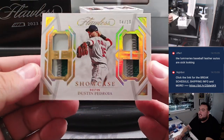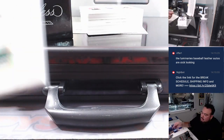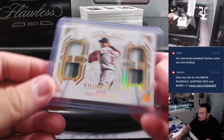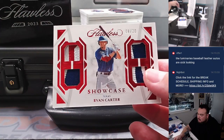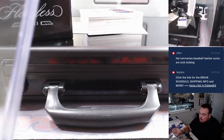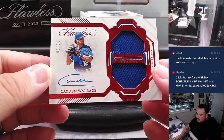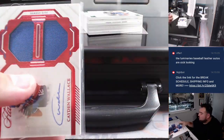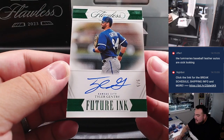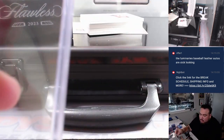Alright, first one here guys, here we go. Dustin Pedroia for the Boston Red Sox — going to Ryan, four out of ten, Quad Relic. We've got Evan Carter for the Rangers, eight out of twenty — that's going to Tristan. Caden Wallace for Kansas City Royals going to DY. And we have a Tyler Gentry for Kansas City, five out of five — little whistle there for you, DY.